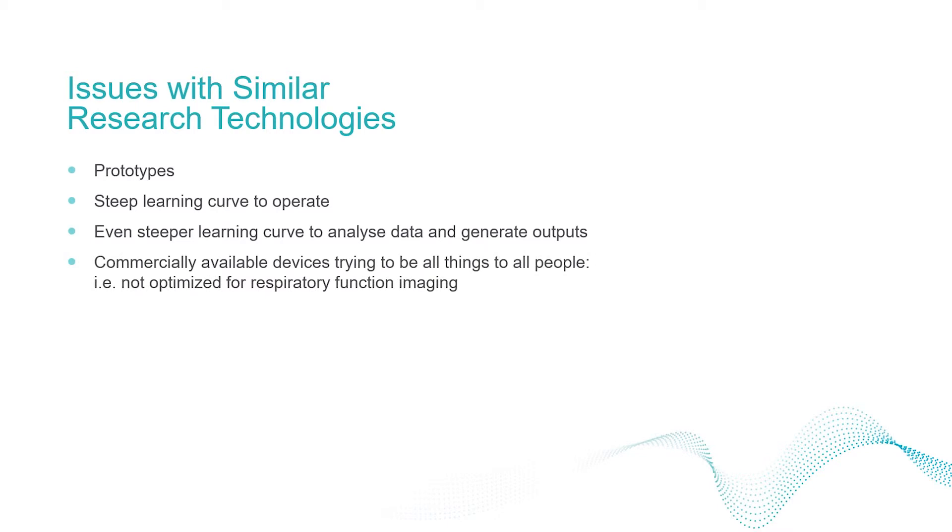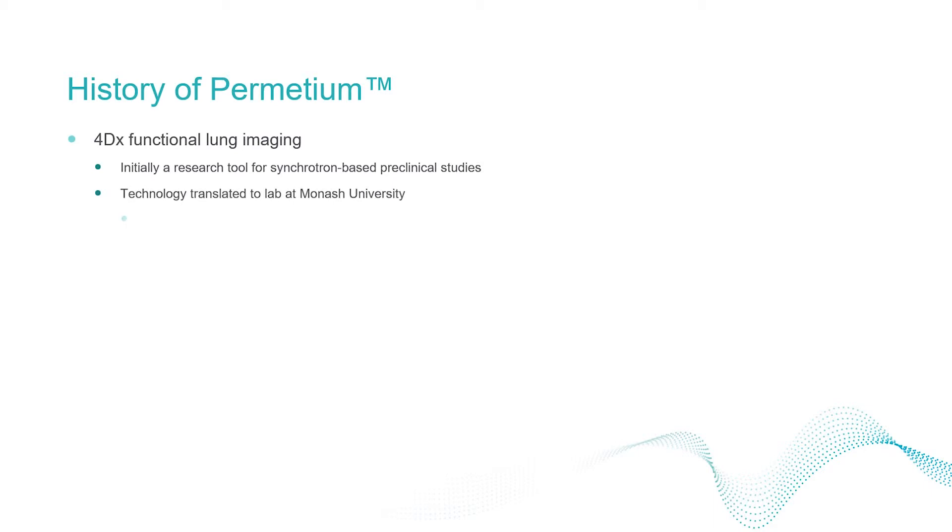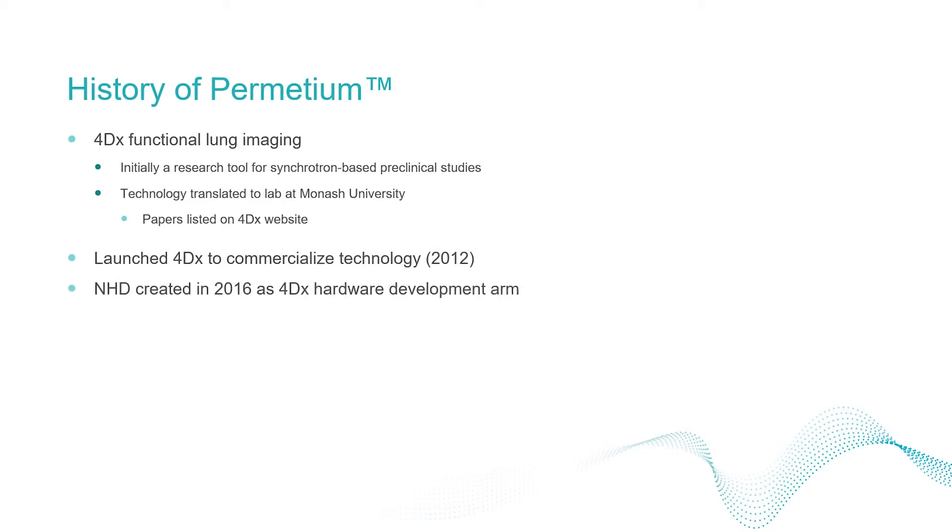PET and SPECT-based devices can measure lung function but have limited resolution and quantitative capabilities. The 4DX functional lung imaging technology that drives the Notting Hill Devices preclinical scanner was initially developed for synchrotron-based preclinical studies before being translated to the lab at Monash University. 4DX was launched in 2012 to commercialise this technology, and Notting Hill Devices in 2016 to develop the supporting hardware.